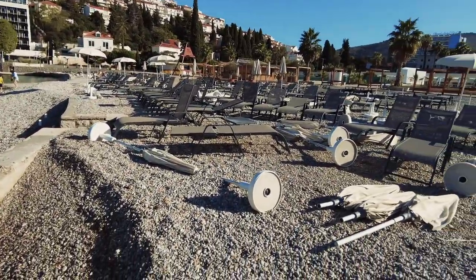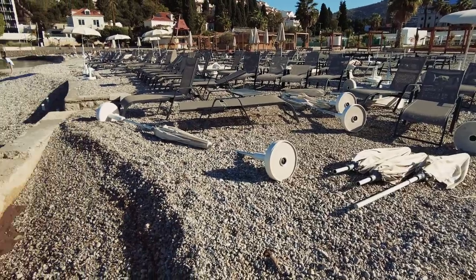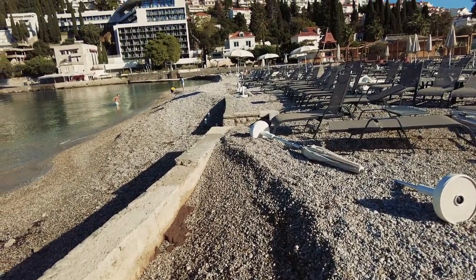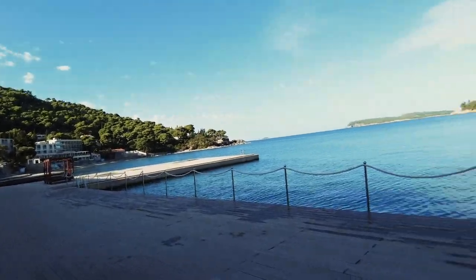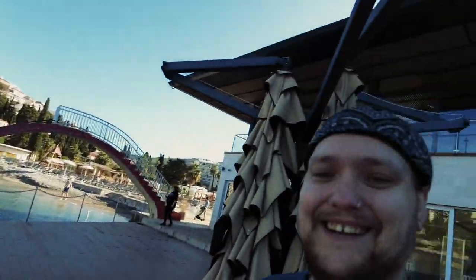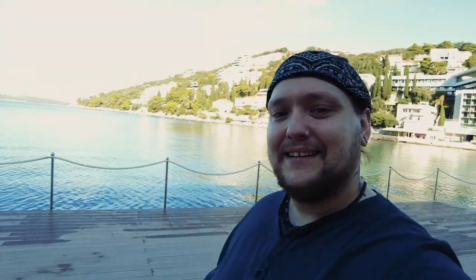We've made it. It's not quite a beach — I feel it's a bit of a disservice towards beaches — but it has the characteristics of one. It's got water, somewhere you can sunbathe. So that was Lapad Beach. Oh well, it's still quite a nice looking place.